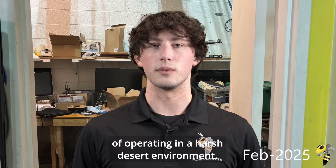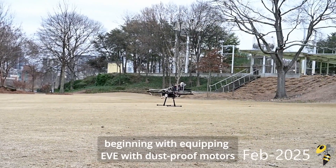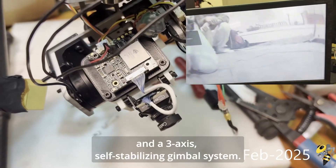Our experience in Utah highlighted some significant challenges of operating in a harsh desert environment. We've since focused on making our drone design far more robust, beginning with equipping EVE with dustproof motors and a three-axis self-stabilizing gimbal system.